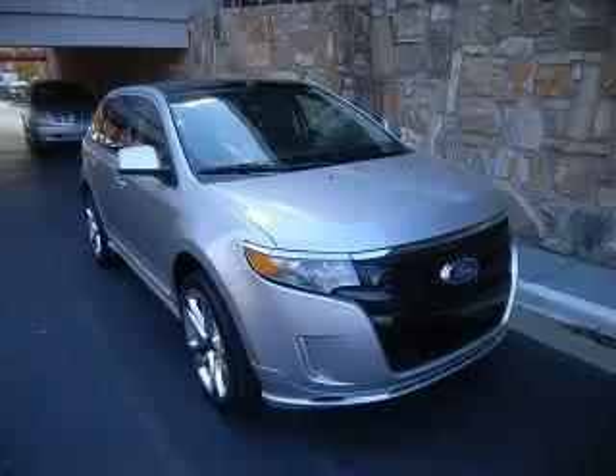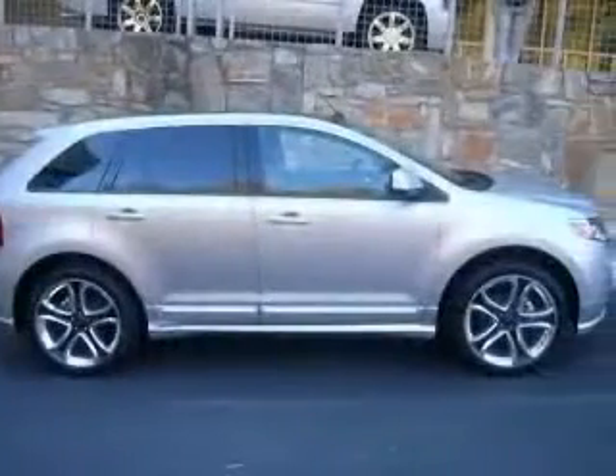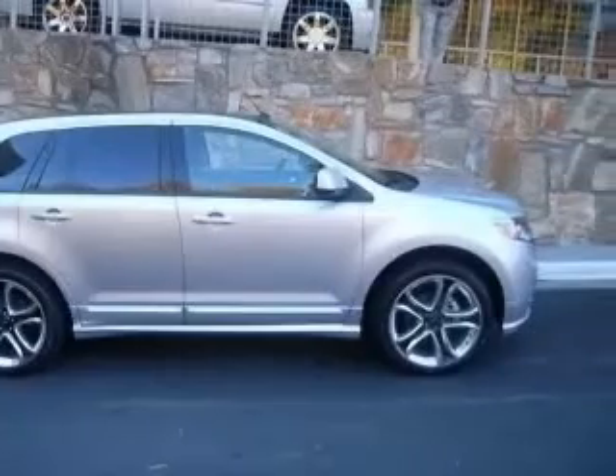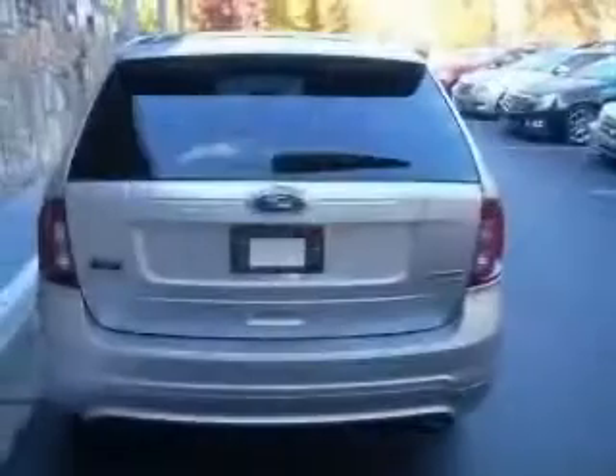We are proud to present this excellent 2011 Ford Edge. This Edge has a 3.7L V6 engine and an automatic transmission. This vehicle has an ingot silver metallic exterior and includes the following options.